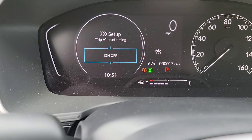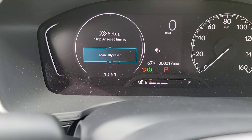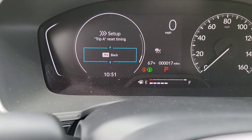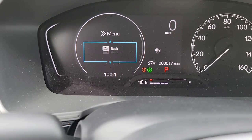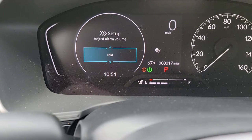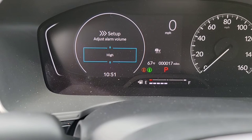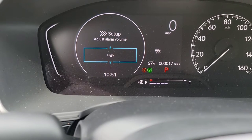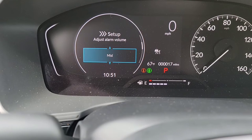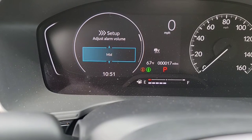You've got Trip A and Trip B — you can choose when you want those to reset: when you stop the car, when you refuel with a full tank of gas, or just do it yourself manually. Trip B works the same way. Then you've got your alarm right here — this is how loud your buzzer is, your turning indicators, the little honk sounds when you hit lock, and so on. You can set it to low, mid, or high.